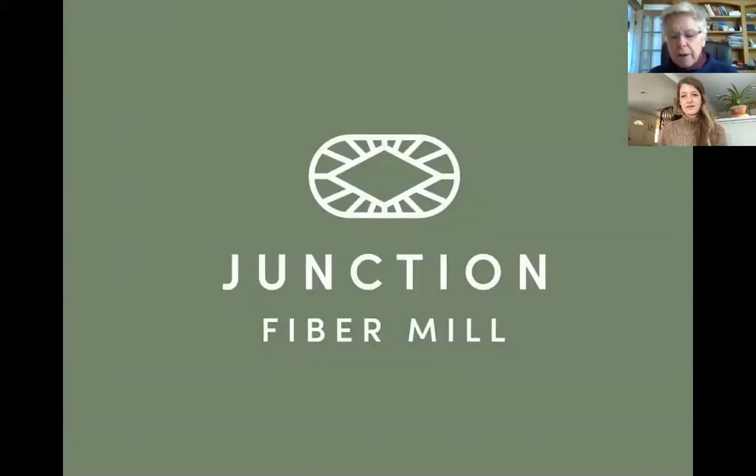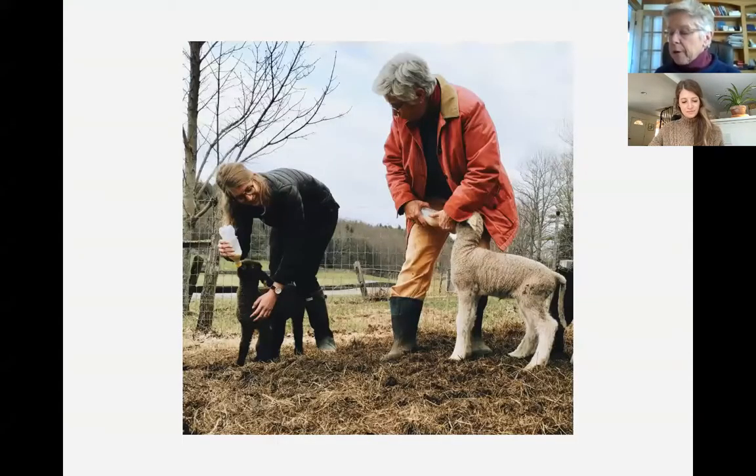I met Amanda early in the summer of 2019 at my booth at the Norwich Farmers Market when she bought yarn made from the wool of our sheep. A few months later she stopped at my booth, showed me her finished sweater, and we began talking about sheep and fiber. We've been talking ever since. Amanda and her husband Cody have been great friends and we've relied on them mightily for help with all things sheep and wool.